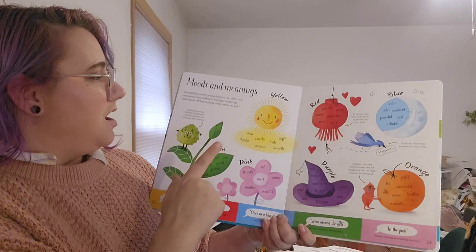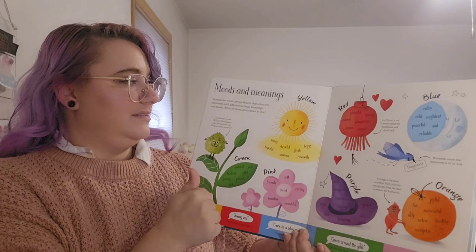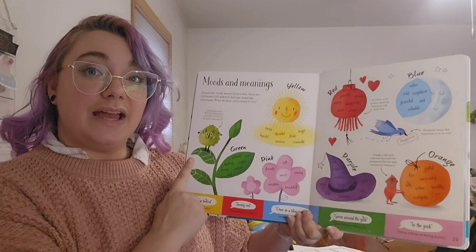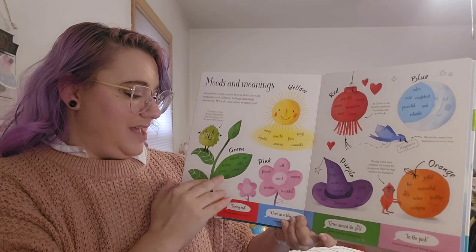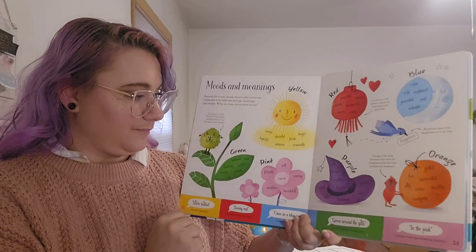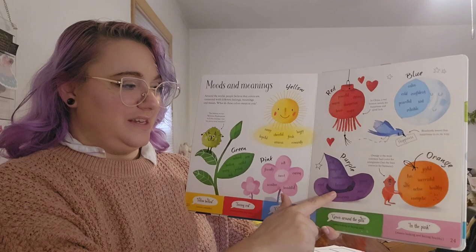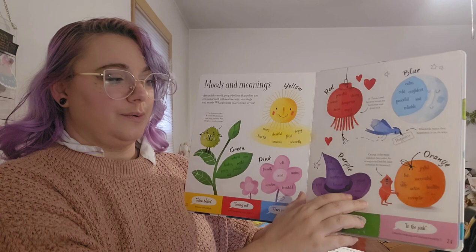Here are a few more of our moods and meanings. All around the world, people believe that colors are connected with different feelings, meanings, and moods. The famous writer William Shakespeare thought jealousy was a green-eyed monster. Green could also mean natural and new, healing, restful, young, or jealous and sick. Pink is usually seen as soft, caring, beautiful, sensitive, friendly, and sweet. Purple: rich, magical, mysterious, famous, royal, wise, luxurious, or vain and proud.